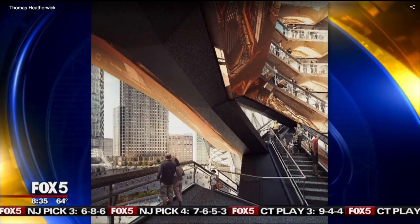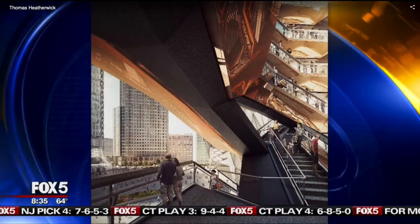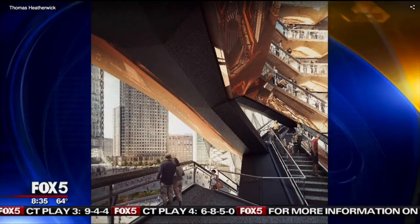We now meet the man who designed this thing. I met him the other night at the Hudson Yards opening. His name is Thomas Heatherwick. He's from London, but he's with us this morning. Nice to have you here.